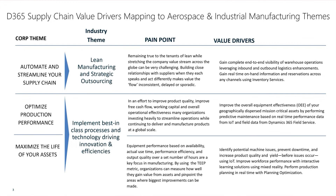Within this theme, there are a primary few areas of focus. The primary focus includes improving equipment performance based on availability, actual use time, performance efficiency, and output quality set over a number of hours. By using the TEEP metric, organizations can measure how well they gain value from assets and pinpoint the areas where the biggest improvements can be made.